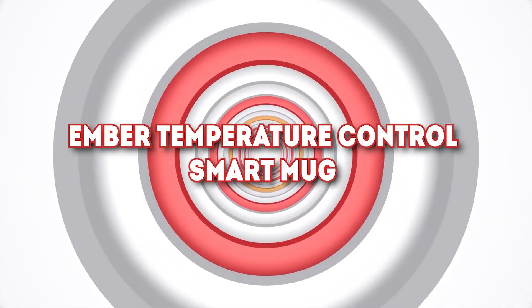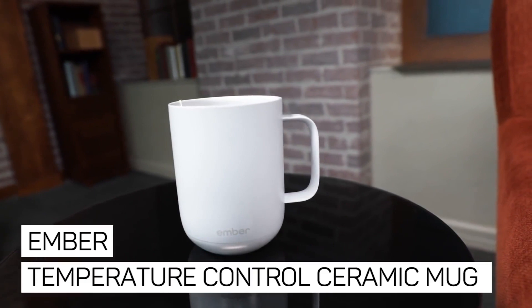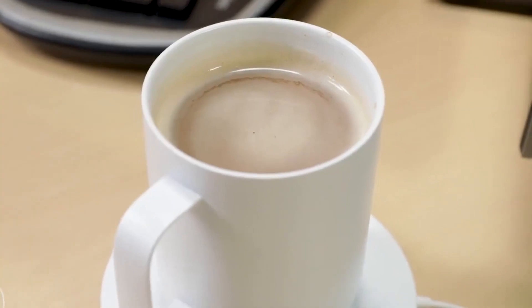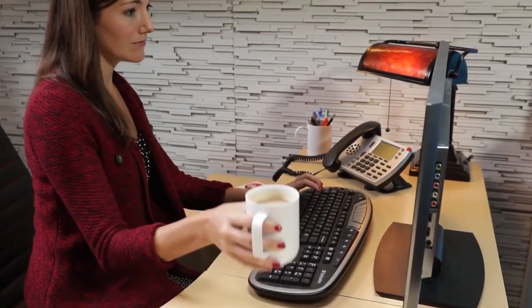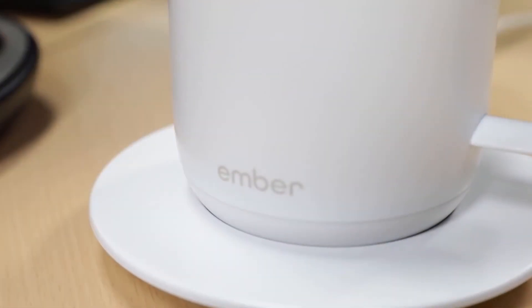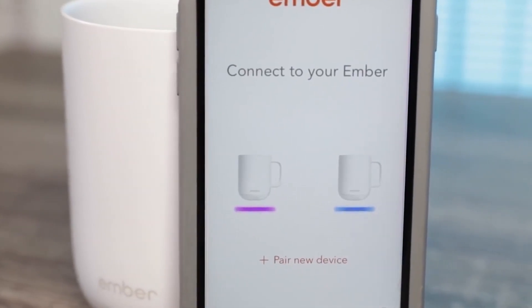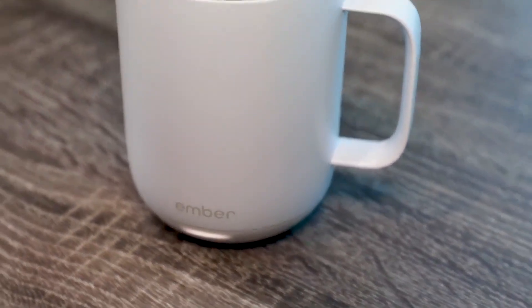Number 8: Ember Temperature Control Smart Mug. Nothing beats a cup of joe in the middle of the day, just when you need it. But sometimes you get preoccupied and don't get to enjoy that cup at its peak heat of flavor. Get an Ember Temperature Control Smart Mug — this app-controlled heated coffee mug can keep your drink perfectly hot for up to one and a half hours on a full charge, or all day if on its charging coaster.